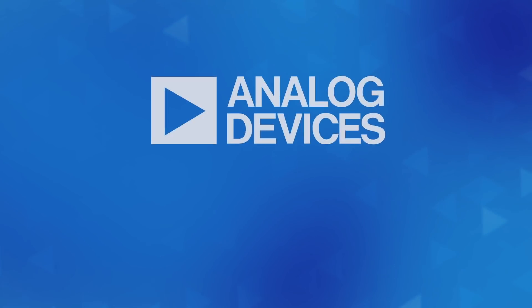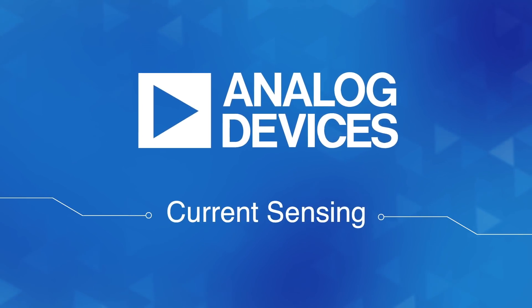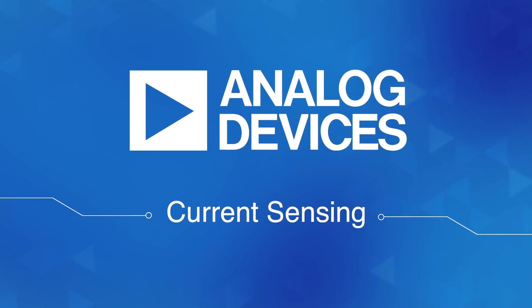Find out more about our current sensing solutions now. Just ask your Analog Devices representative or go to analog.com/sensor-interfaces.